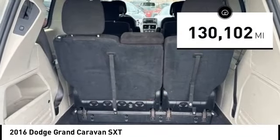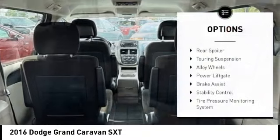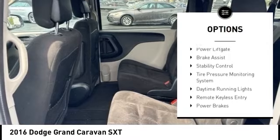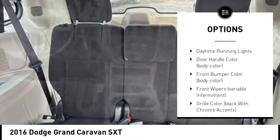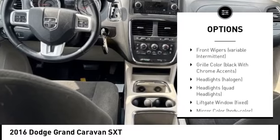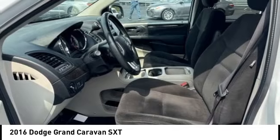This vehicle has less than 135,000 miles. Here are some of this vehicle's great options: rear spoiler, touring suspension, alloy wheels, power lift gate, brake assist, stability control, tire pressure monitoring system, daytime running lights, remote keyless entry, power brakes.